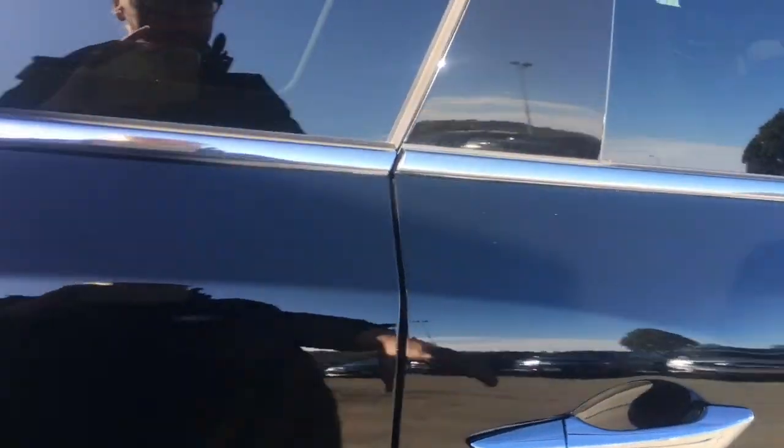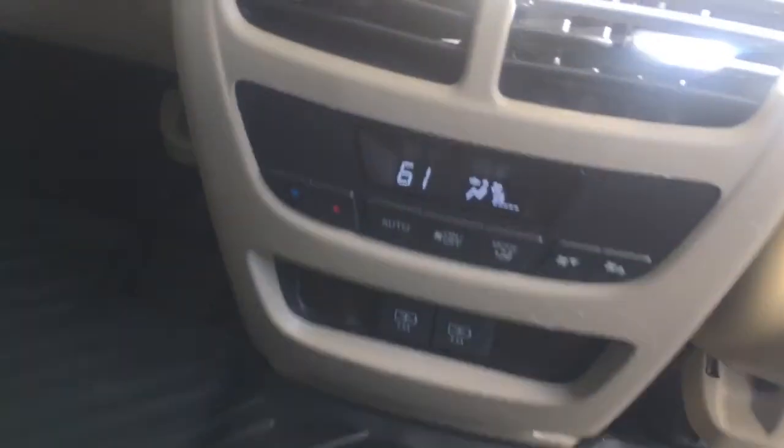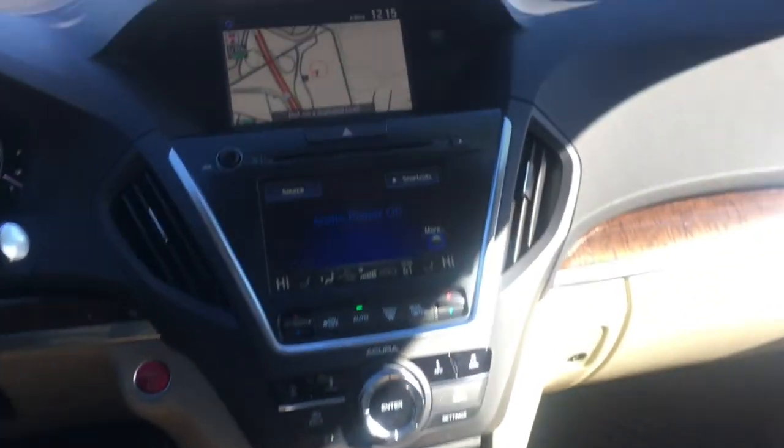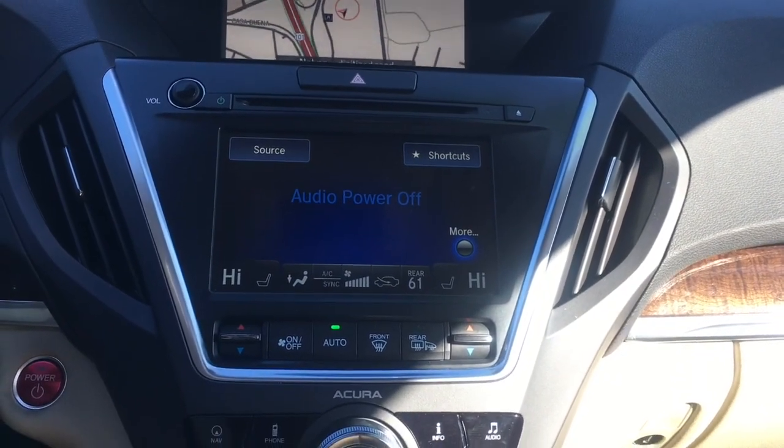Over here we have keyless entry on all four doors, tri-zone AC for the back as well, factory navigation, heated seats, and a backup camera.